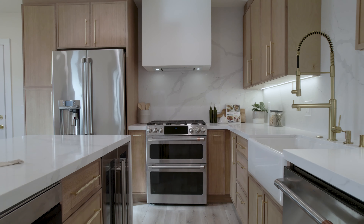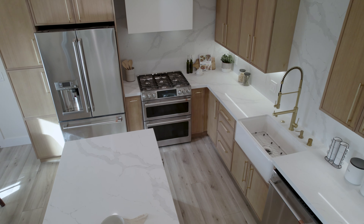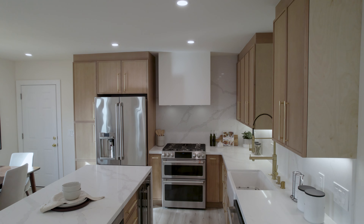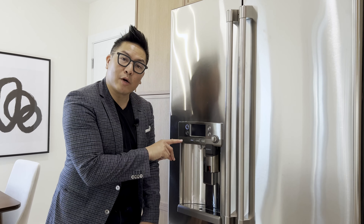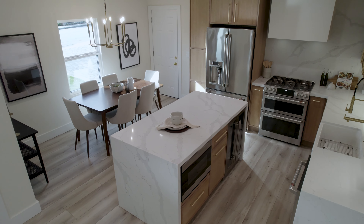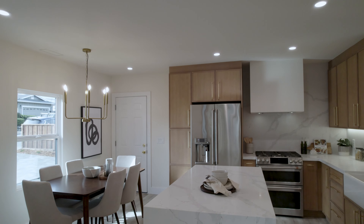Kids, this is the pièce de résistance of this particular property — high-end everything. Waterfall one-piece island, one-piece backsplash, gold faucets and hardware, six gas burners. Oh, and this fridge is out of this world — for you coffee fiends, a built-in Keurig machine right here, plus hot water dispenser on demand. Best of all, it opens up straight to the dining area overlooking your beautiful lawn, perfect for entertaining or just hanging out.